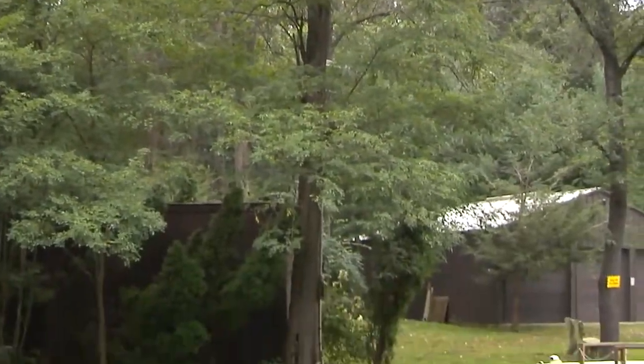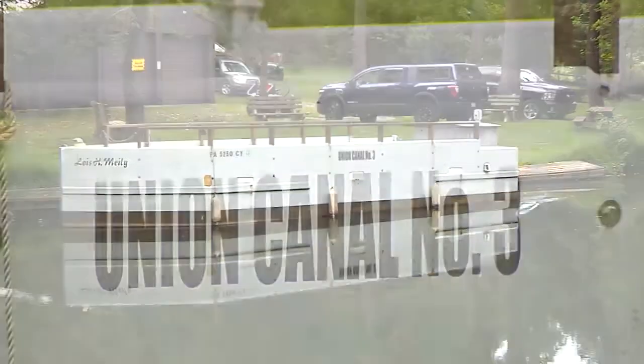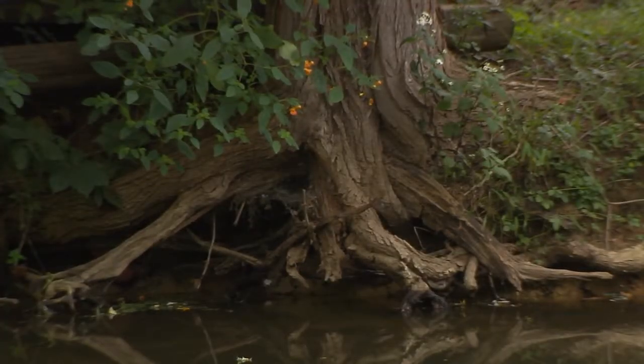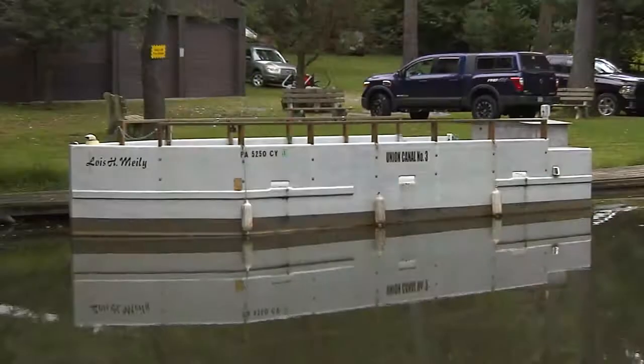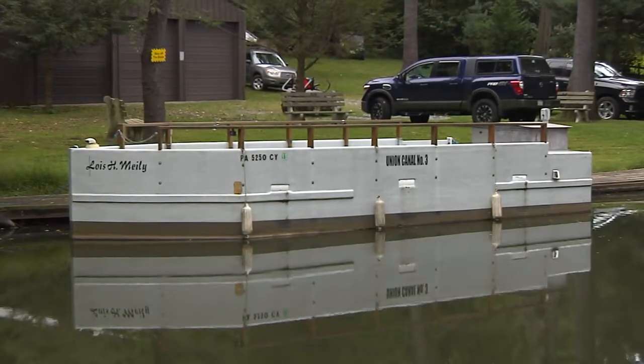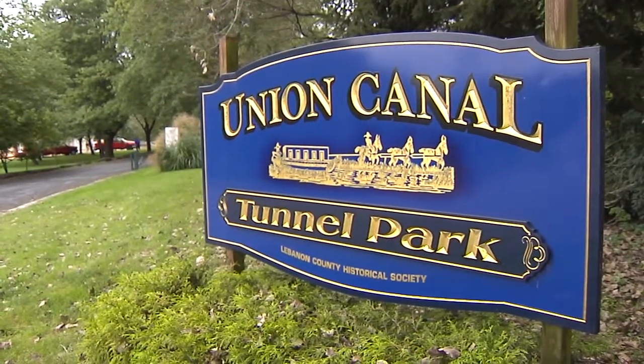We want to do something to preserve the canal because that canal was one of the main reasons that Lebanon boomed — how it transported goods from the Schuylkill to the Susquehanna, whether it was grain, chickens, whatever was being transported. Even coal and everything else that came down from the pine grove section came down the canal. They even shipped Miller's organs on the canal, to run them to Harrisburg or Philadelphia. Plus iron ore and everything else we had. Canals were what America was first built on.